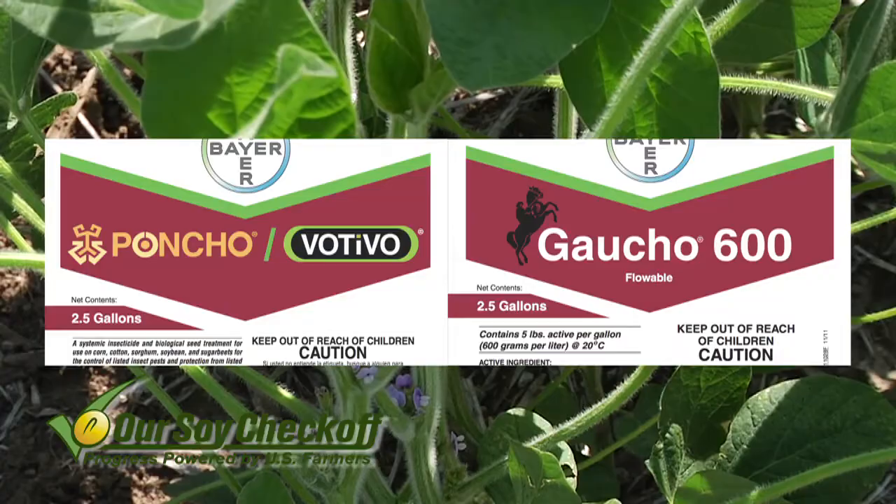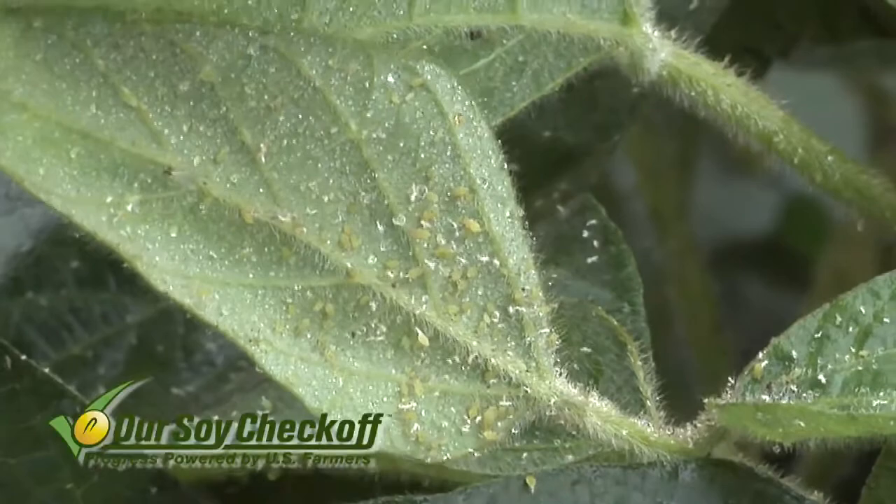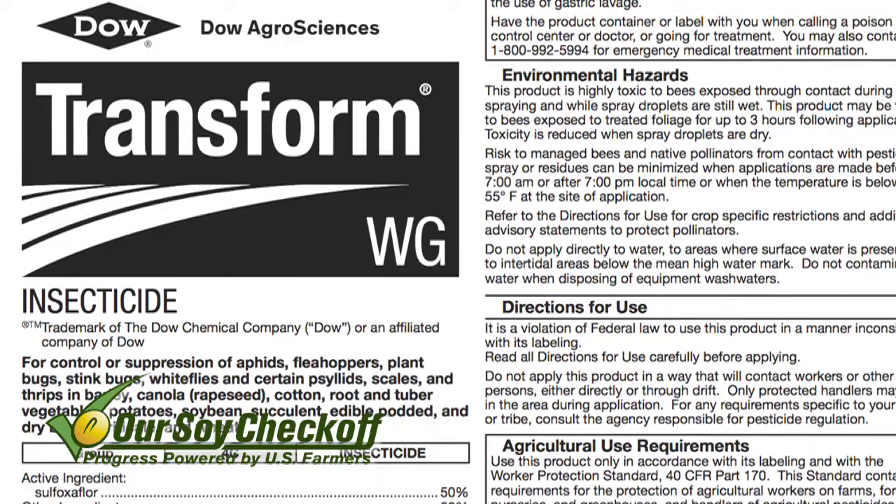Soybean aphids can be the worst problem on your farm if you're trying to raise a good soybean crop. Not only do they harm your yield, but they can also introduce disease into your field that reduces yield even further. Get these under control fairly early at relatively low thresholds, and consider the new Transform insecticide, which does not kill lady beetles.